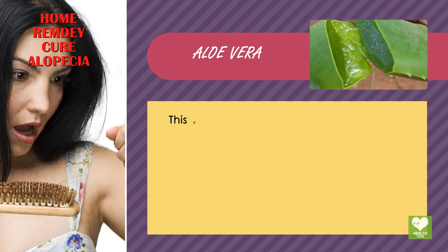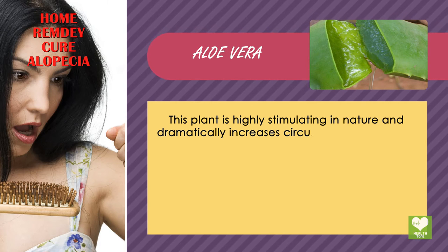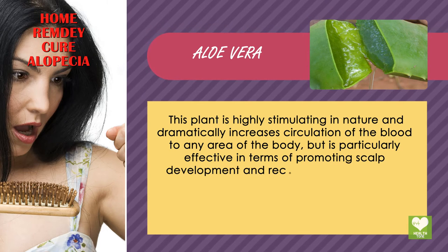Aloe Vera. This plant is highly stimulating in nature and dramatically increases circulation of the blood to any area of the body, but is particularly effective in terms of promoting scalp development and recovery.